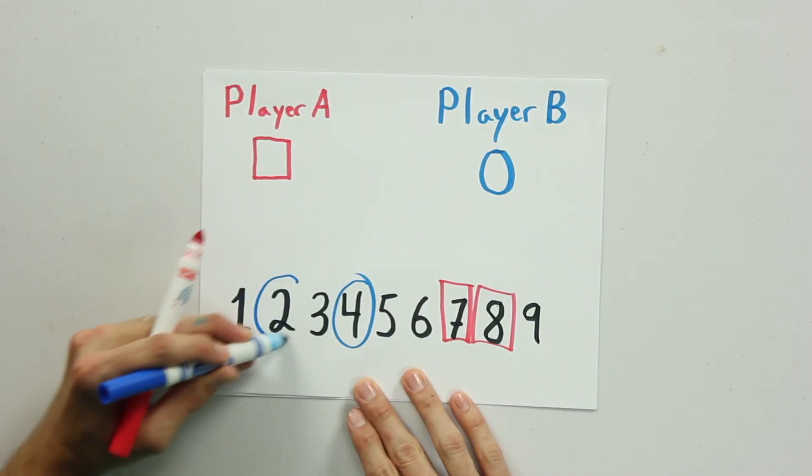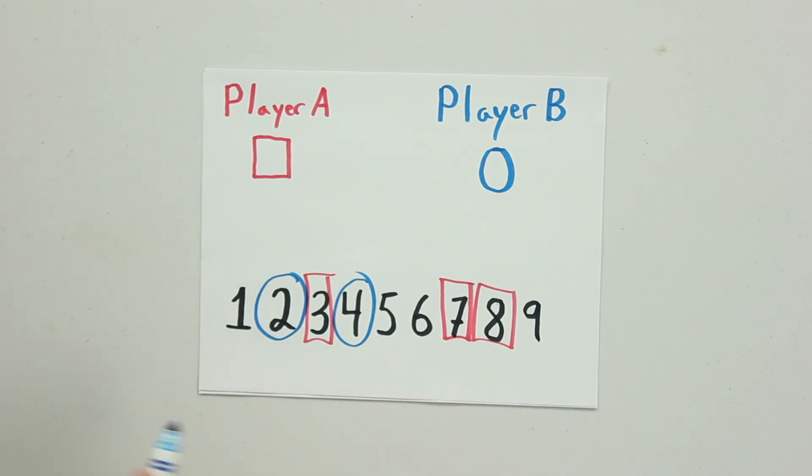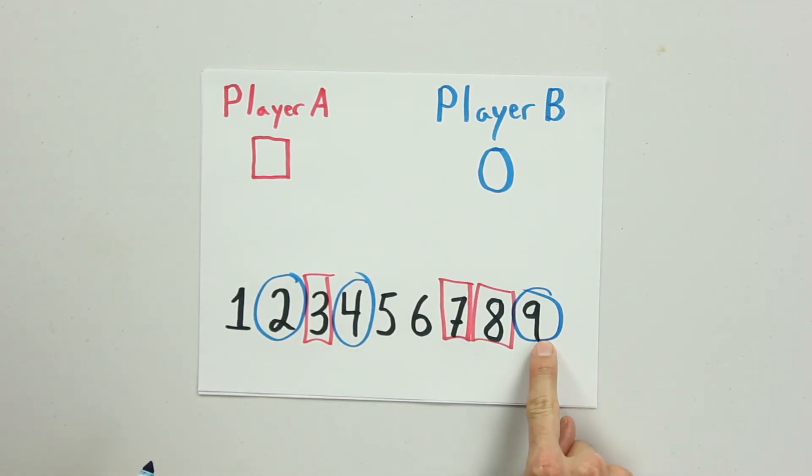So your child goes and they decide to pick the number two. You put a box around three, and they circle nine. Now because two plus four plus nine adds to fifteen, they're the winner.